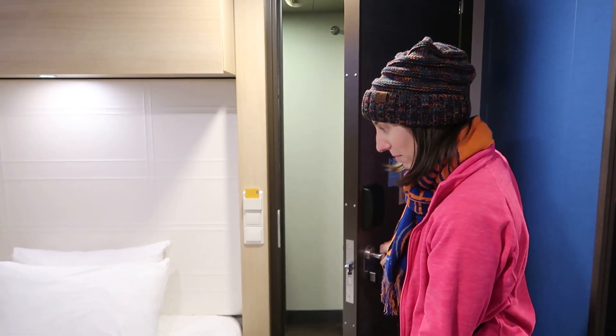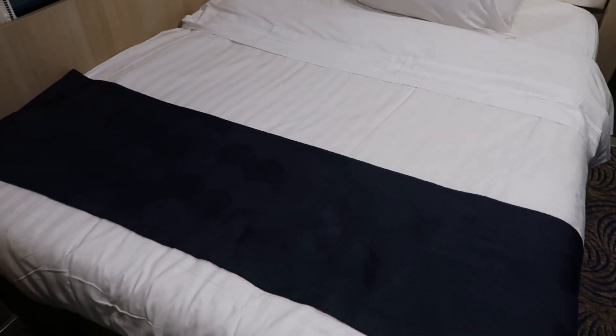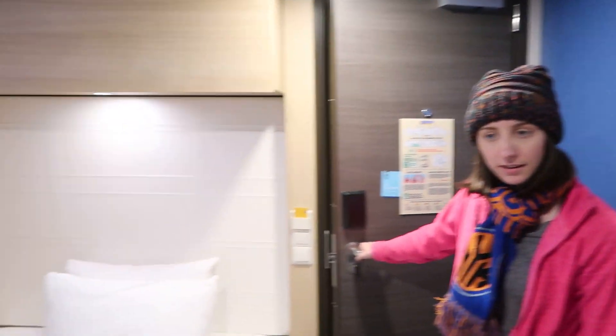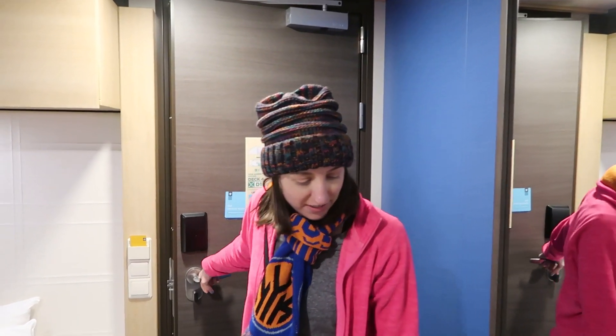It's a double bed — I was thinking it was going to be like a twin. That's cool, that's a good size. So this is, of course, for single occupancy — just one passenger in this room. It's going to be very small, but it's only for one, so it makes sense.